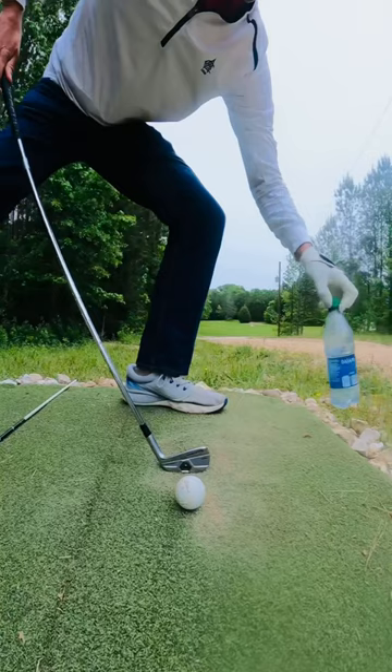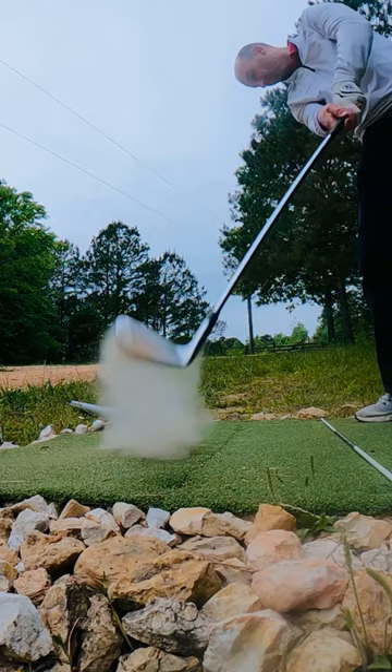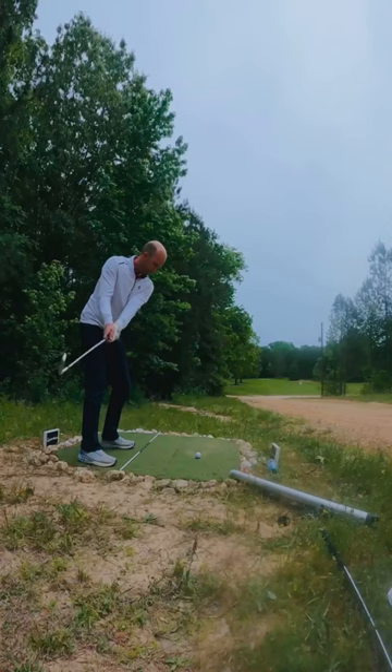My natural ball flight is right to left and I can sometimes struggle trying to hit fades. The bottle forces me to cut across the ball, creating left to right spin, and when I take the bottle away I'm able to hit perfect cut shots right along the tree edge that fade back to the green.